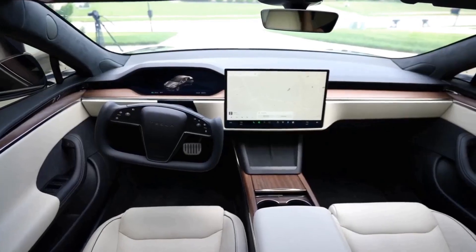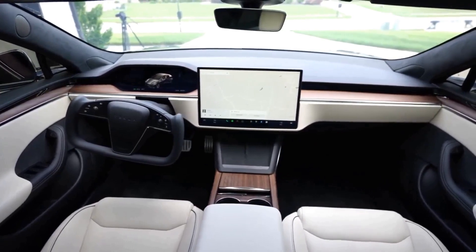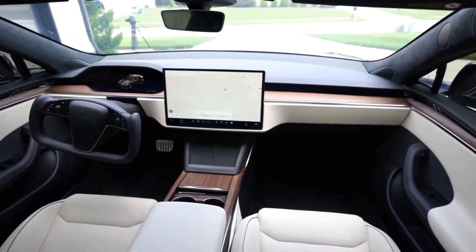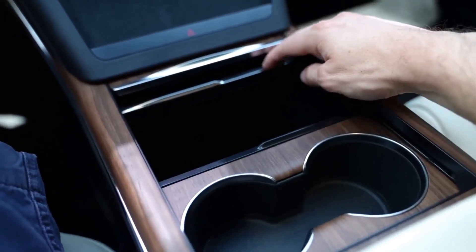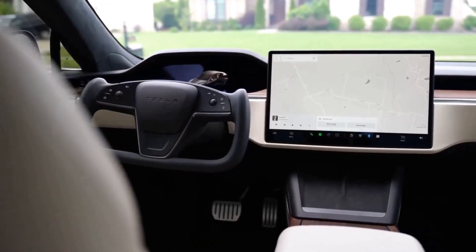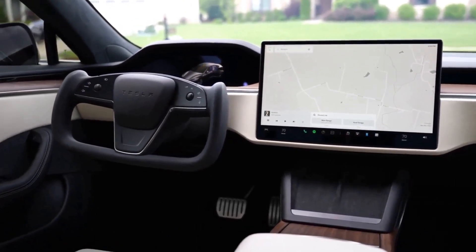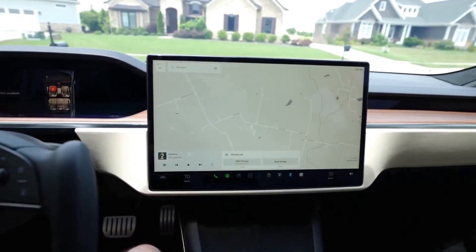The awkward yoke-style rectangular steering wheel introduced last year carries over. The Plaid model with its three electric motors is sure to deliver brutal acceleration, but it's mighty expensive and its 335-mile estimated driving range isn't as long as the less expensive base model — so we'd save the cash. The base Model X offers up to 351 miles of estimated range and still feels mighty quick.